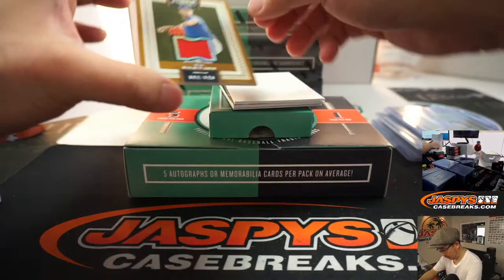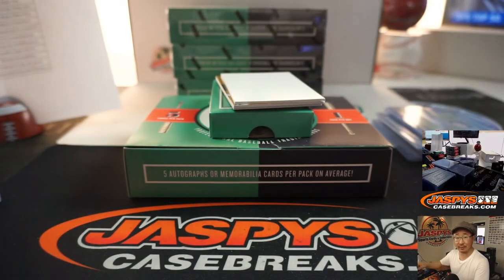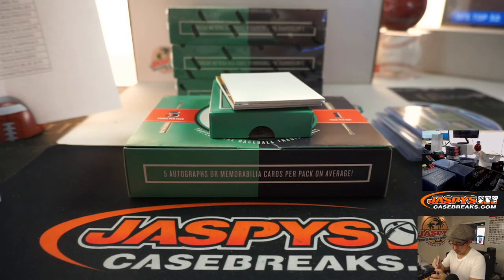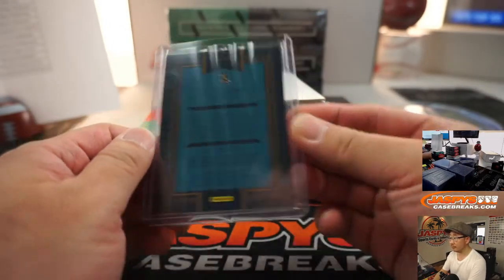Yu Darvish, 114 out of 149, relic for the Rangers. Kevin with the Rangers.